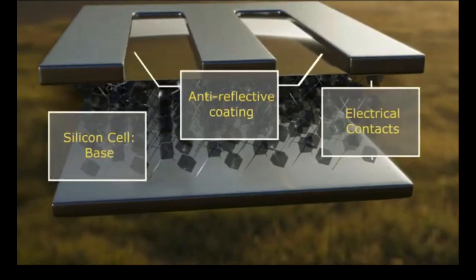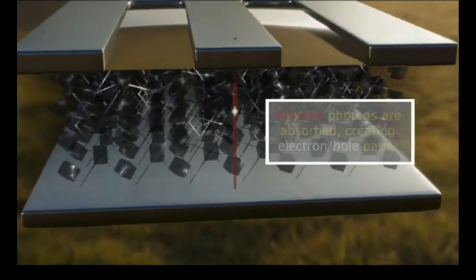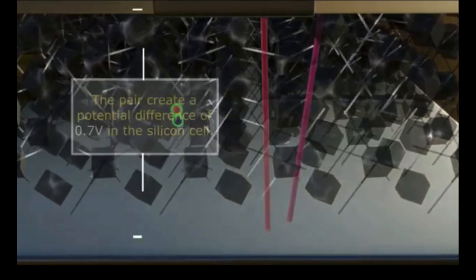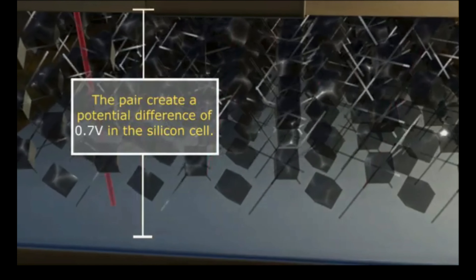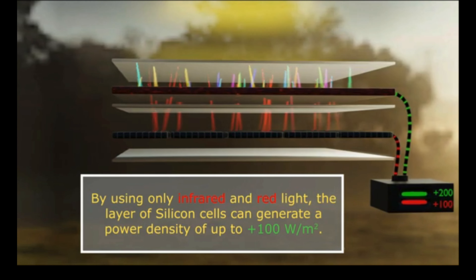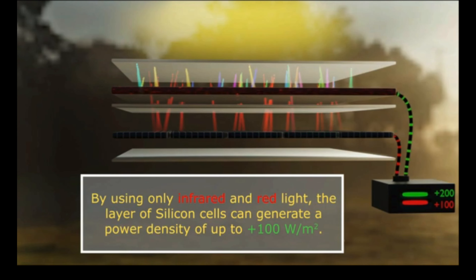Now let's talk about the silicon layer. You have a silicon base, an anti-reflective coating, and electrical contacts. Infrared photons are absorbed, creating electron-hole pairs, and that pair creates a potential difference of 0.7 volts in the silicon cell. By using only infrared and red light, the silicon layer can generate a power density of up to 100 watts per square meter.